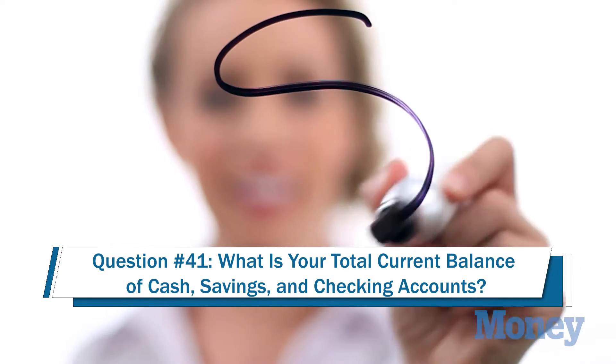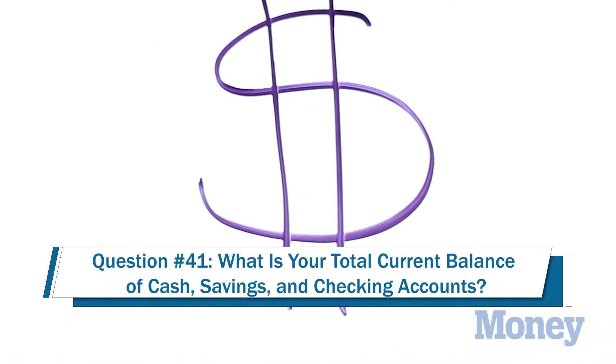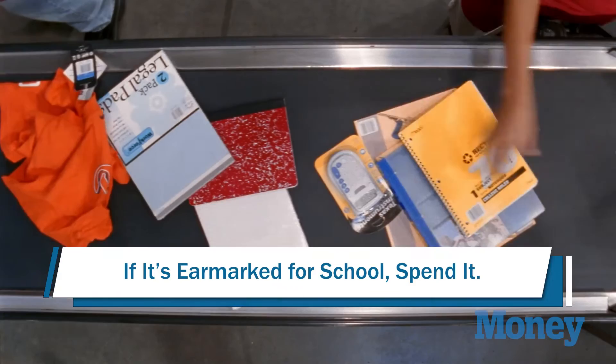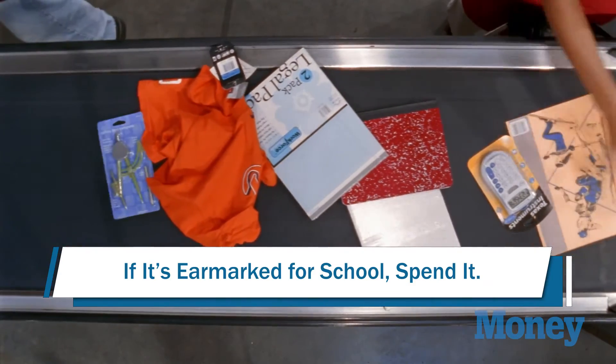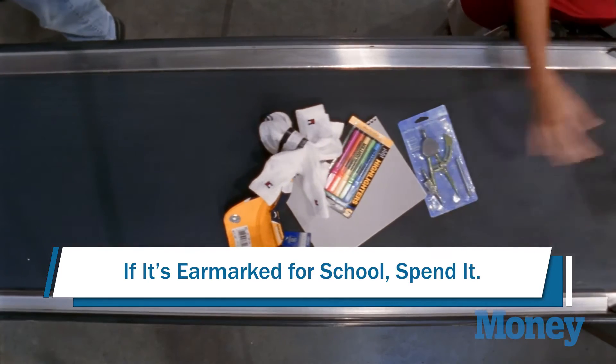The second tricky question is number 41, which asks about the assets and investments of the student. Every dollar saved in the name of the student reduces need-based financial aid by about 20 cents, so that's a pretty big hit. If you're a student with money saved and you were planning to spend it on a new laptop for school, a car, or something like that, go ahead and spend that money before you file the FAFSA.